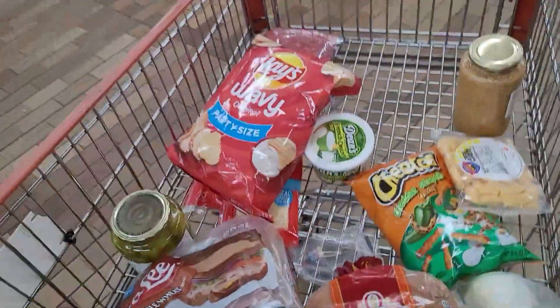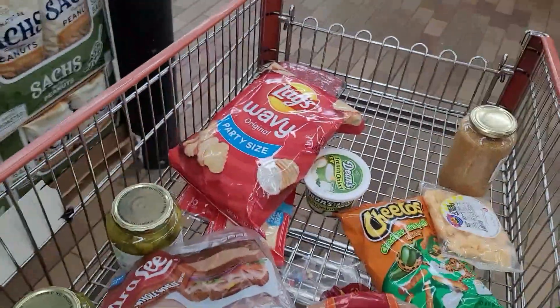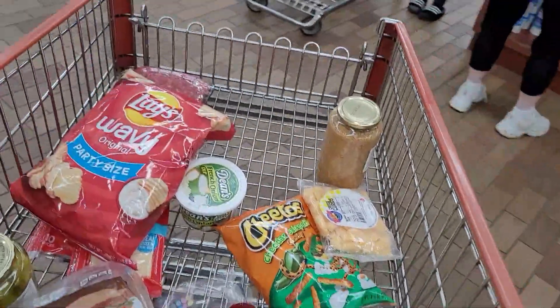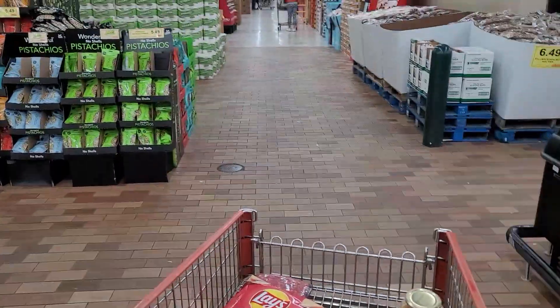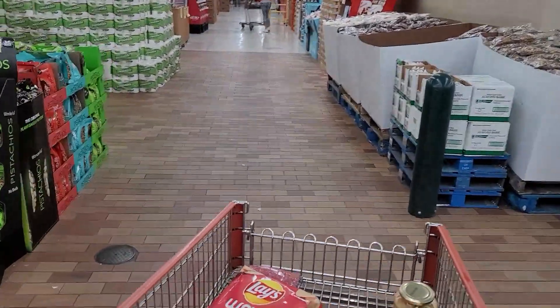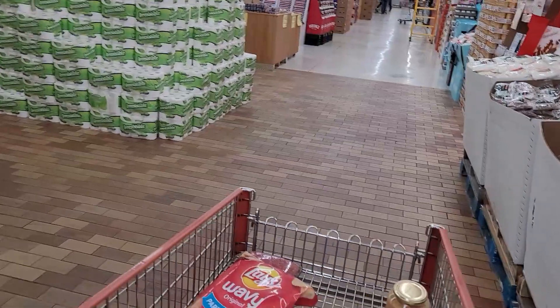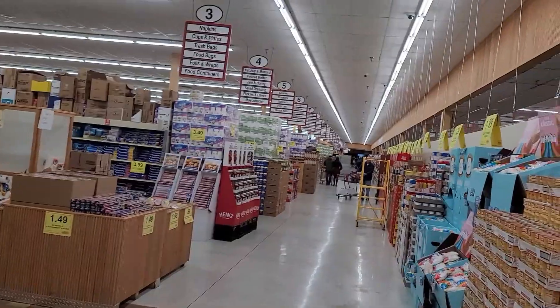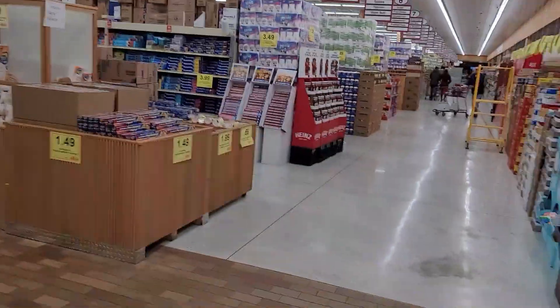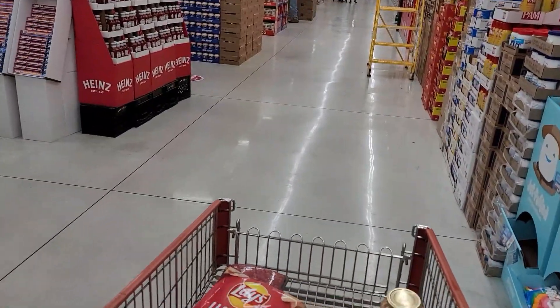We got our junk food anyway. We're going to go look at beverages and then get to the front and check out. Because of how busy they are and because the prices are good, sometimes it takes a while to get checked out. We've got to go all the way back down there to find some beverages to take home, and then we'll go to the checkout line.